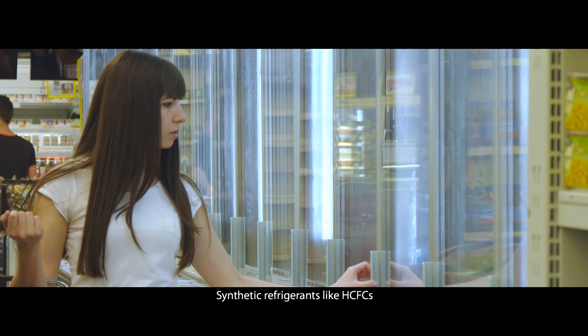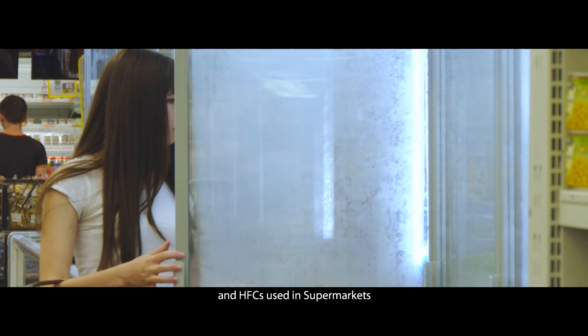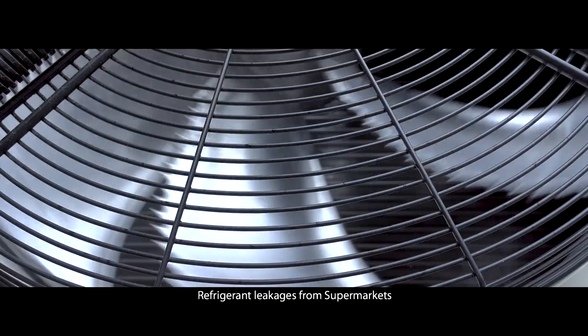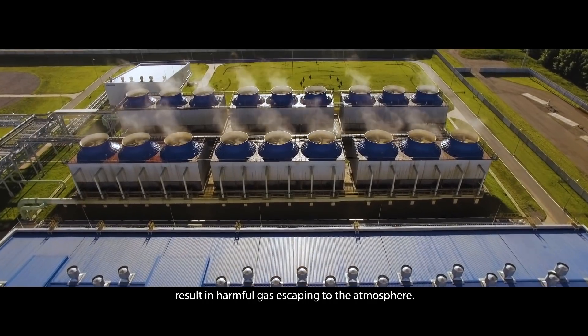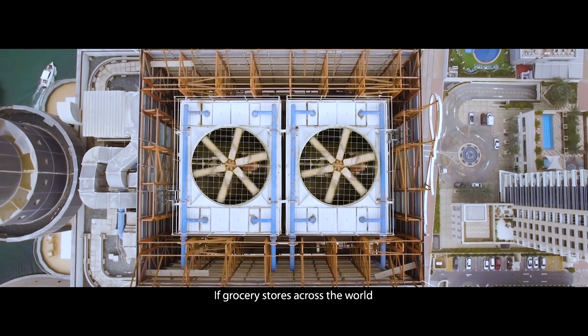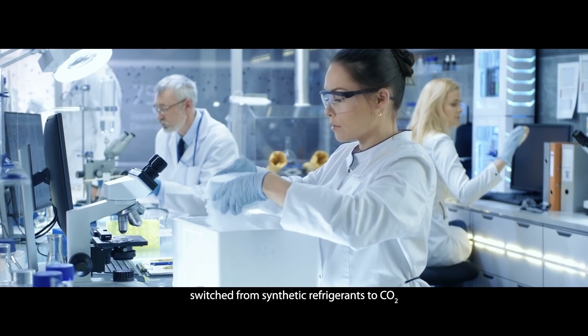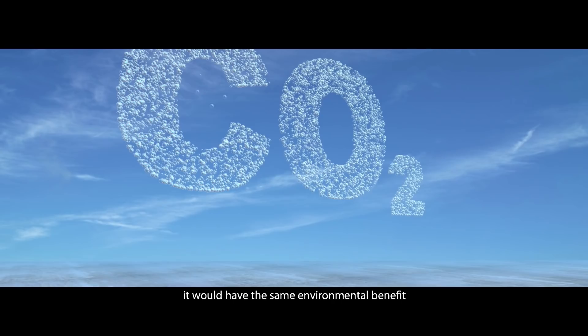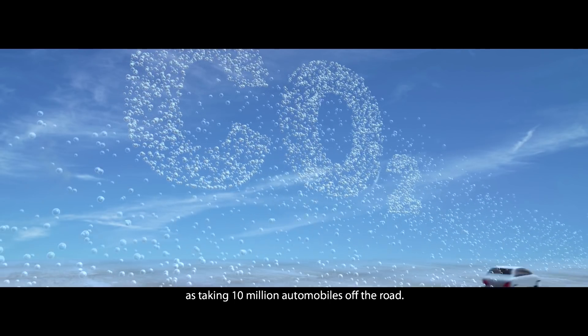Synthetic refrigerants like HCFCs and HFCs used in supermarkets have global warming potentials. Refrigerant leakages from supermarkets result in harmful gas escaping to the atmosphere. If grocery stores across the world switched from synthetic refrigerants to CO2, it would have the same environmental benefit as taking 10 million automobiles off the road.